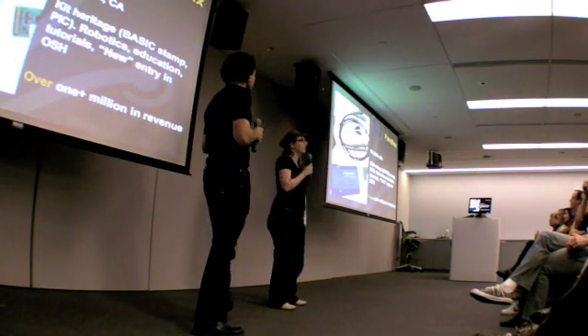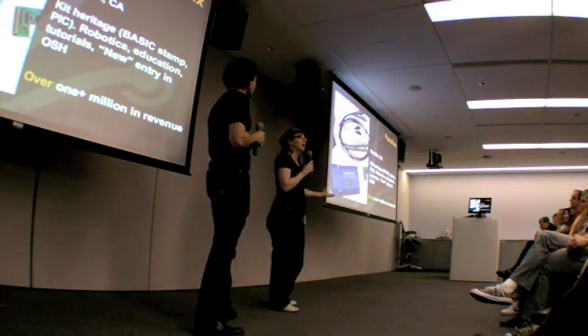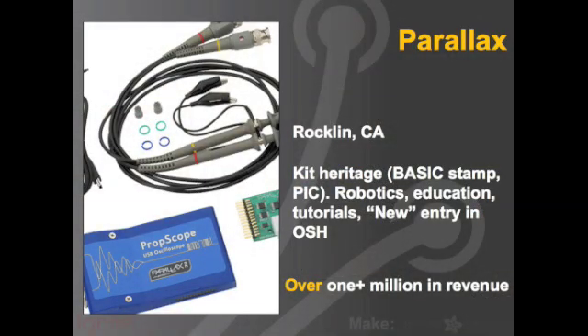There's Parallax — an older company that has been doing DIY and educational electronics for a while. They've done open source hardware-like things before, but now they're formally doing open source hardware, which is exciting because they're sort of a standby, and they're over a million dollars in revenue.